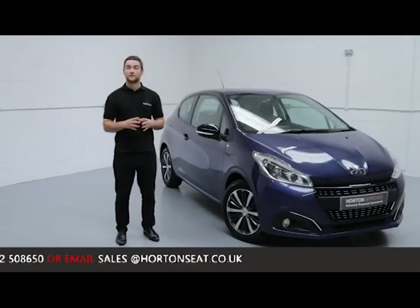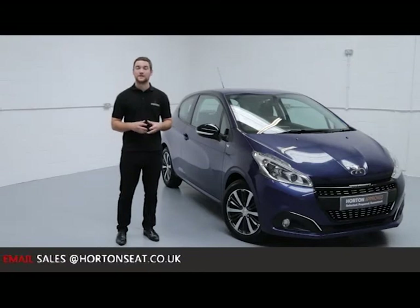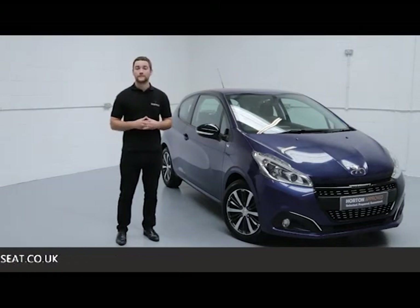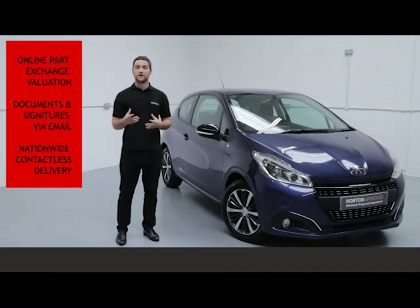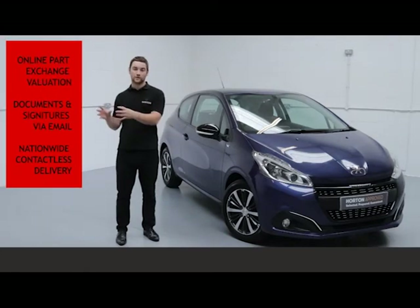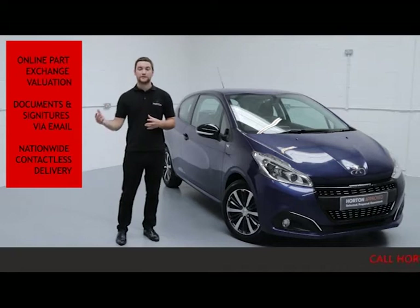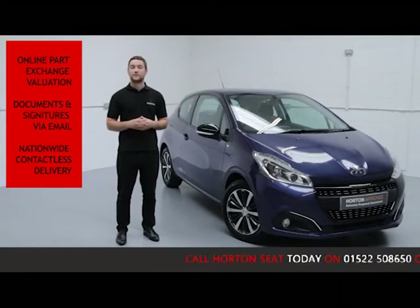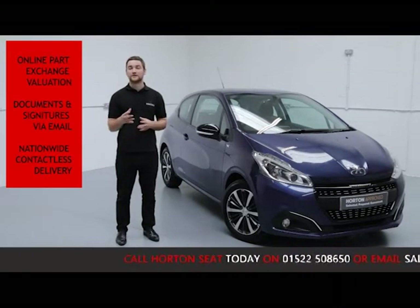Here at Haughton I can give you the option to go completely contactless on your purchase, so you can ring up, purchase and arrange delivery all in one phone call. We achieve this by offering an online part exchange valuation on your current vehicle, so you don't need to bring your car into the dealership. We can take care of all the financing documentation online via email, and we offer nationwide fully contactless delivery straight to your door.